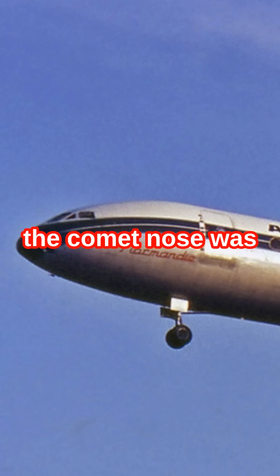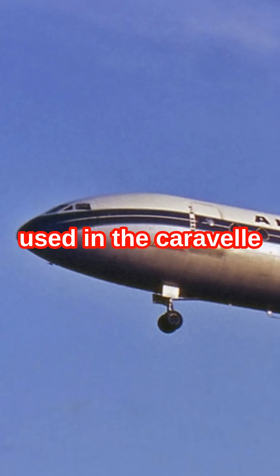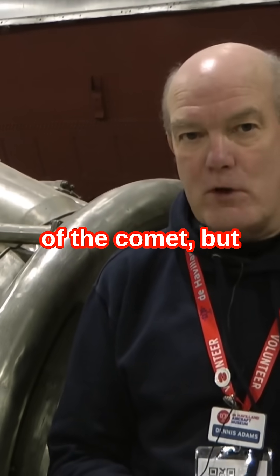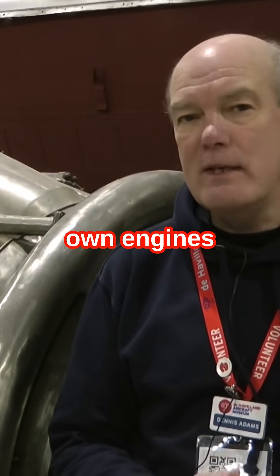Number four: the design of the Comet nose was used in the Caravelle. Number five: de Havilland not only built the airframe of the Comet, but they also used their own engines.